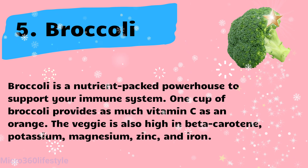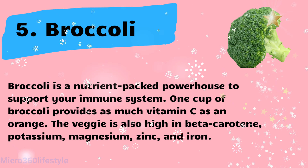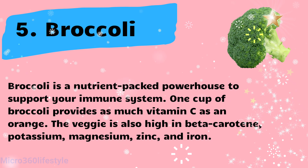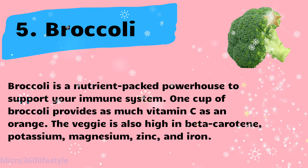Broccoli is a nutrient-packed powerhouse to support your immune system. One cup of broccoli provides as much vitamin C as an orange. The veggie is also high in beta-carotene, potassium, magnesium, zinc, and iron.